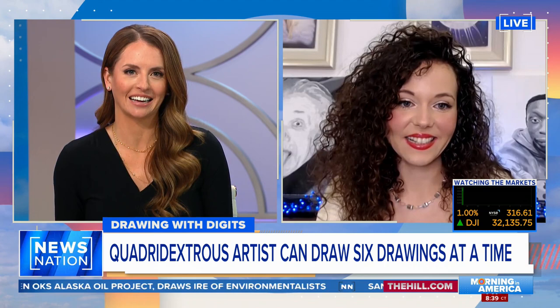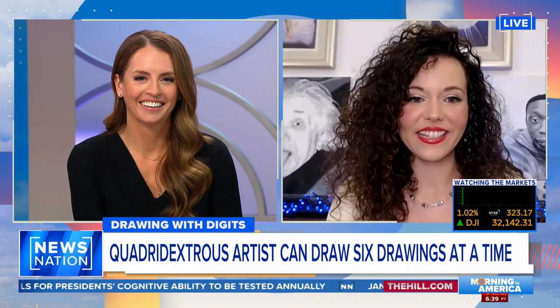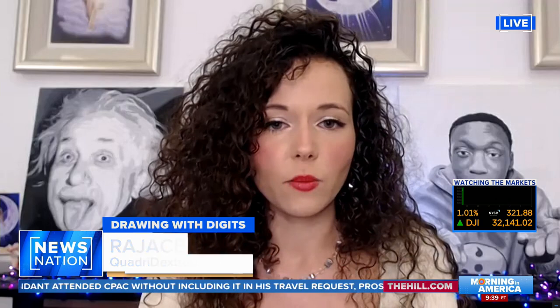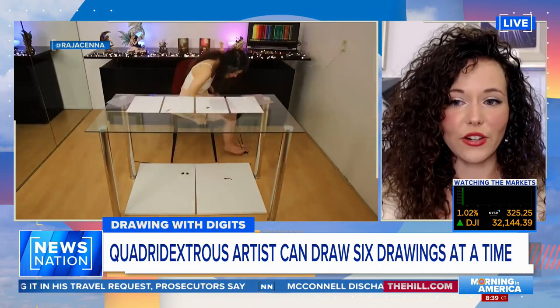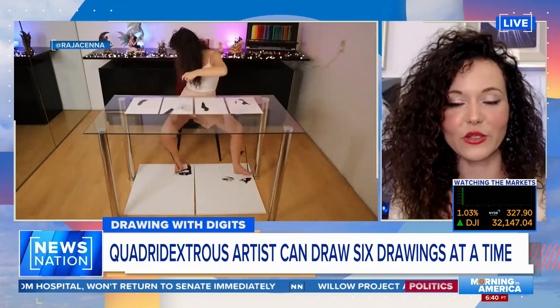What inspired you to put a paintbrush between your toes? Thank you so much. I started drawing with both my hands in 2019. I had some health issues and was a little bit sad that I couldn't draw for so many years and couldn't practice. So I started drawing with both my hands. And then a journalist asked me if I could draw with my feet, so I tried that, and I discovered I could also draw with my feet.